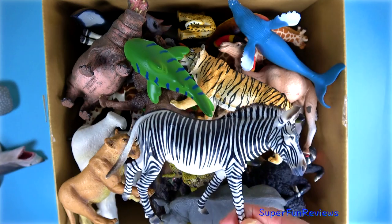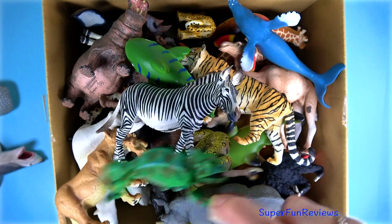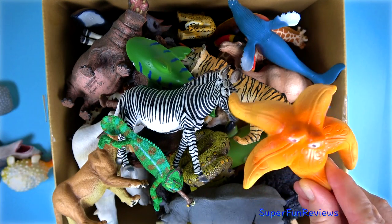A black and white zebra. Another chameleon — green and red. An orange sea star.